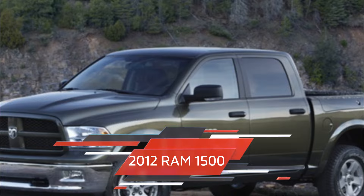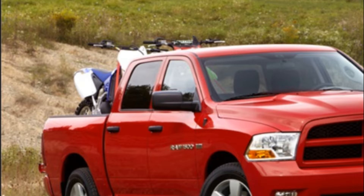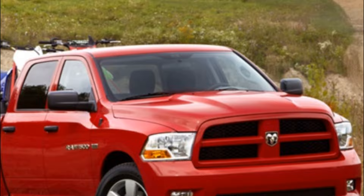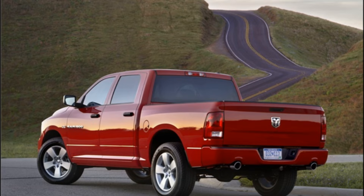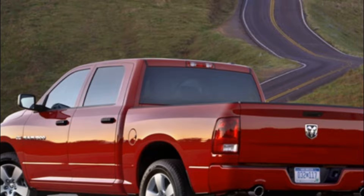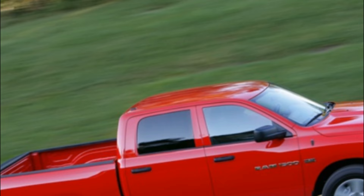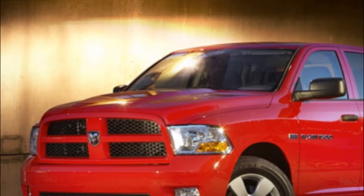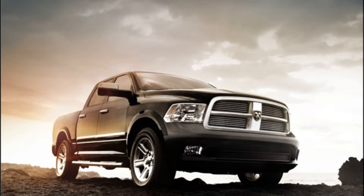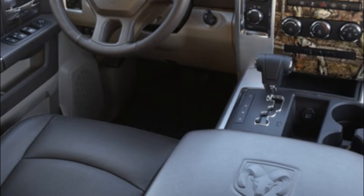Starting off our list is the 2012 Ram 1500. The 2012 Ram 1500 is a full-size pickup truck that boasts impressive performance and capabilities, making it an excellent choice for those in need of a reliable workhorse. Under the hood, this truck comes equipped with a 5.7-liter V8 engine that produces 390 horsepower and 407 pound-feet of torque, providing plenty of power for towing and hauling heavy loads. The 2012 Ram 1500 is rated to tow up to 10,450 pounds when properly equipped, with a maximum payload rating of 1,910 pounds (866 kilograms), allowing you to carry plenty of cargo in the bed.